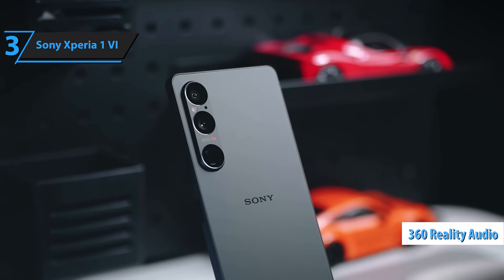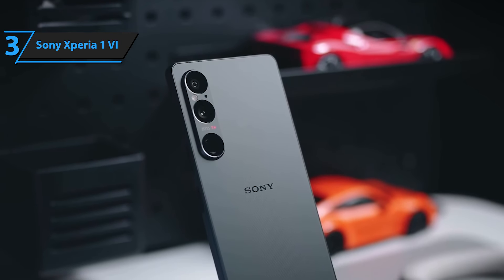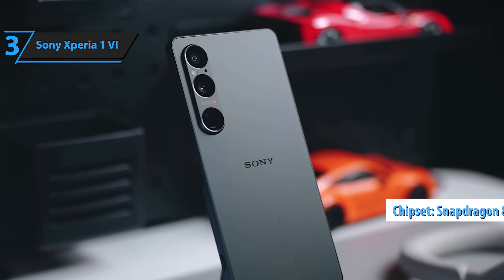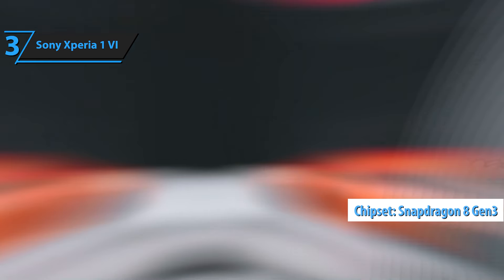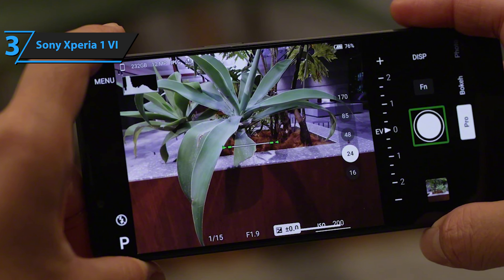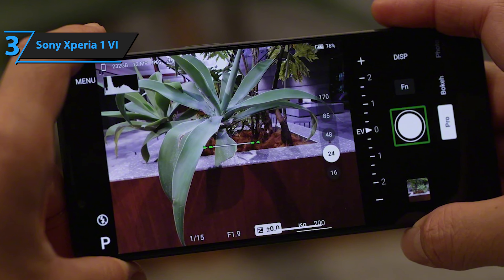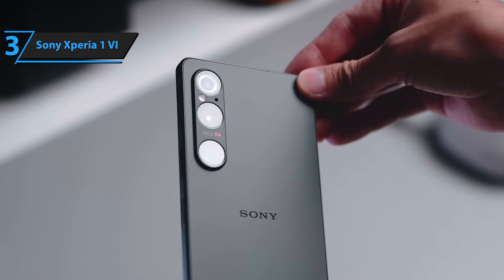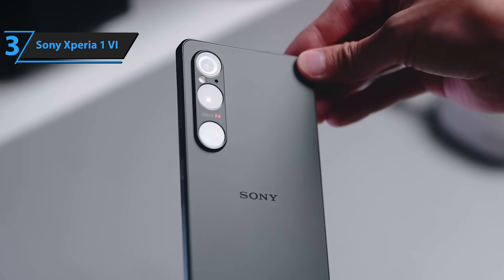For those who pay close attention to technical specs, the Xperia 1 VI is powered by Qualcomm's third-generation Snapdragon 8 processor, ensuring top-tier performance. The Sony Xperia 1 VI combines advanced imaging technology, intelligent features, and superior sound quality, making it the best premium choice for all buyers in 2024.